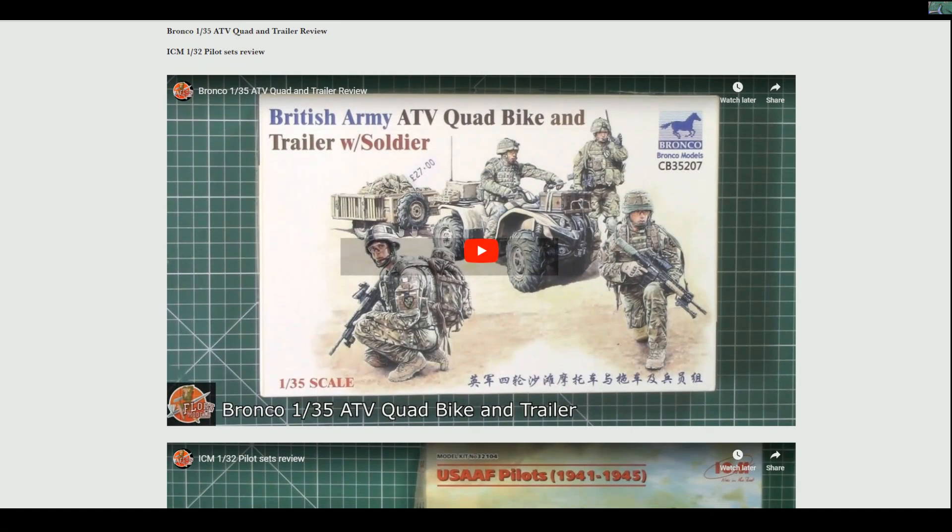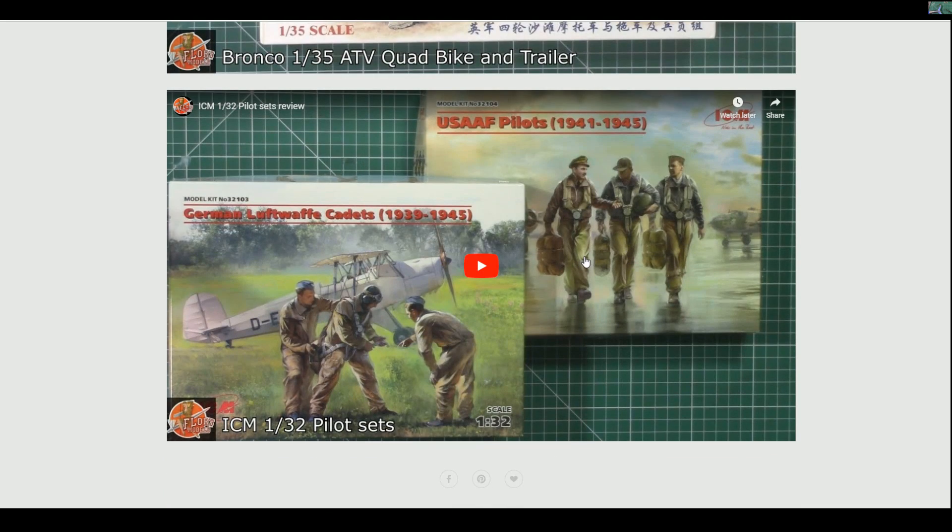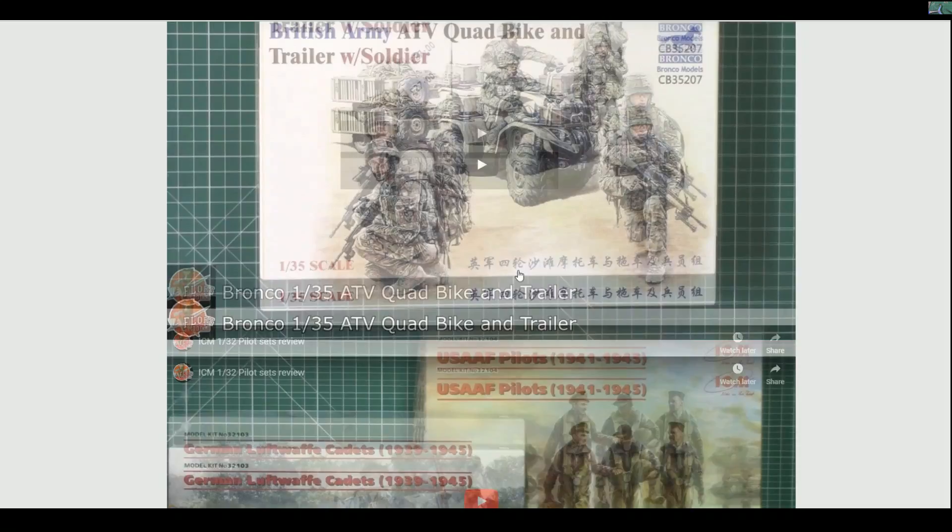Also, we had some reviews up there - we did a little bit of a figure week this week. We've got the British Army ATV quad bike with the trailer and soldiers, some really nice detail with the Bronco stuff. And if you want to liven up your dioramas, I looked at some pilot figure sets - ICM, fantastic. You literally get one sprue, so I did a video of both of them. It's the 1:32 pilot set - you've got the German Luftwaffe cadet ones, or the US Air Force and United States Army ones as well. Great little reviews - absolutely fantastic.